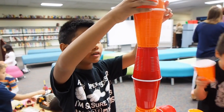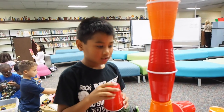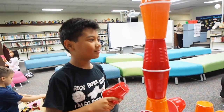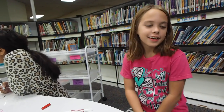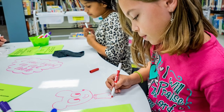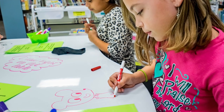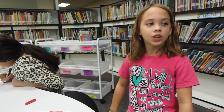We are trying to have a competition — who can make the tallest? My name is Maya, and I'm in third grade and I go to Brille Elementary. I like this one because I like to draw a lot, and this has a big space to draw on.